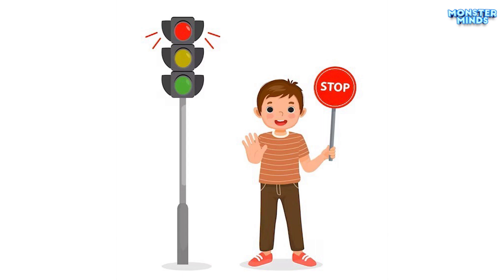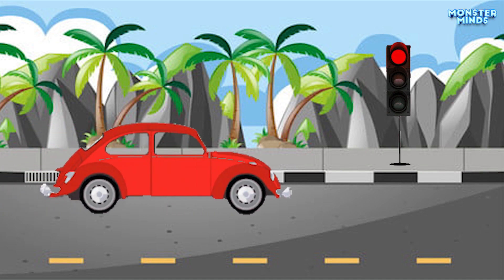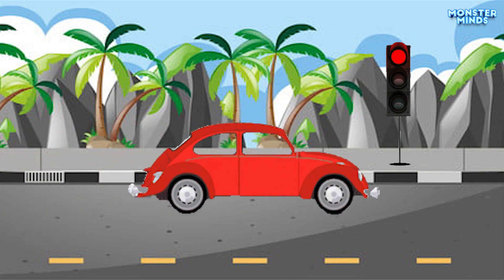Red light. When the traffic light is red, it means stop. Just like a stop sign, you must come to a complete stop and wait until the light turns green.